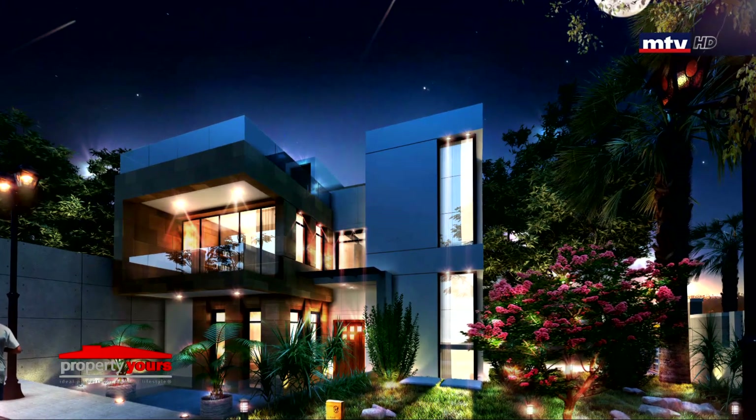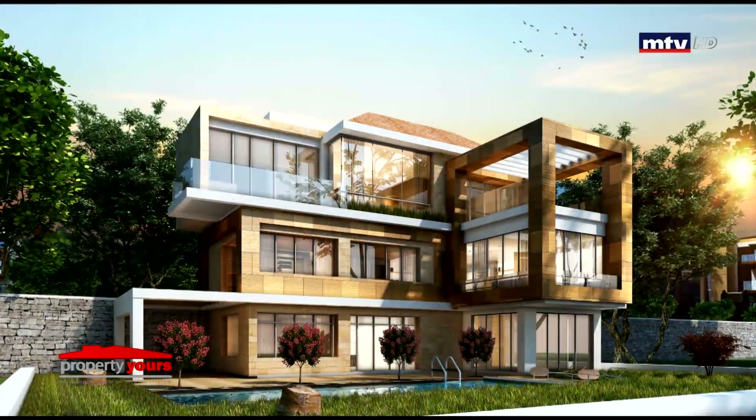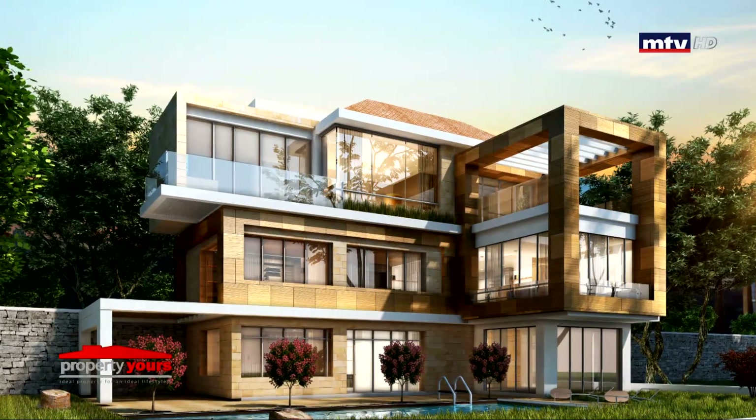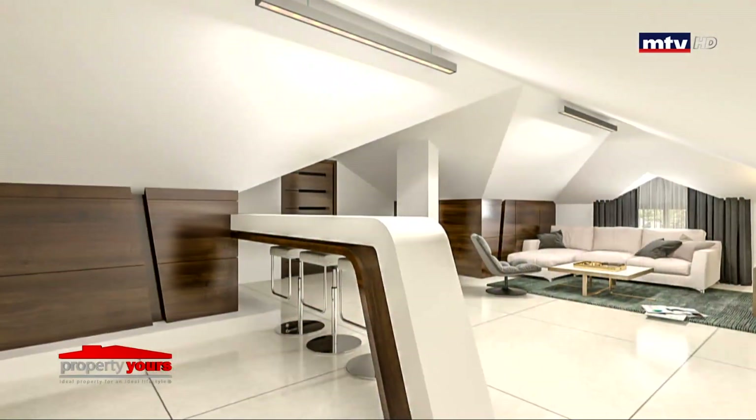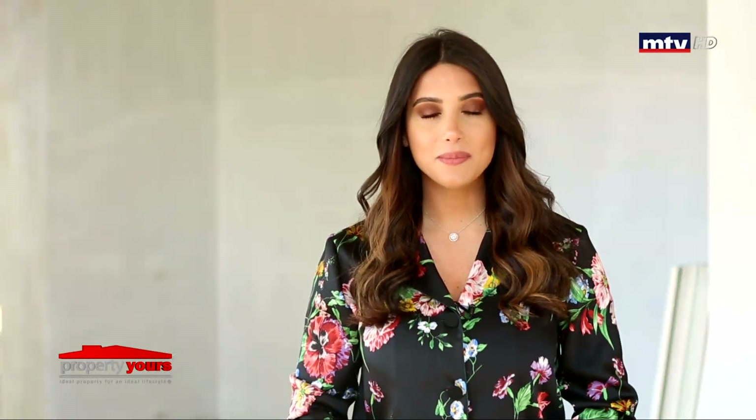قسم من الفيلا's Duplex، مساحتهم بين 180 و300 متر مربع، وقسم Triplex مع Internal Elevator، مساحتهم بين 360 و450 متر مربع، بالإضافة لروف مع تراس بكل فيلا. Modern Design بالعمار وأكثر من 55% خضار وGardens داخل المشروع.